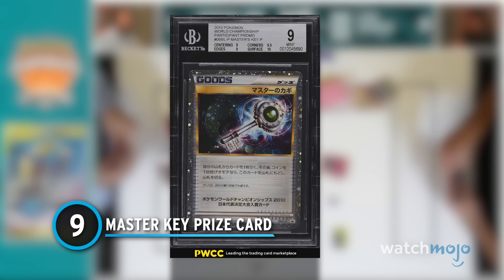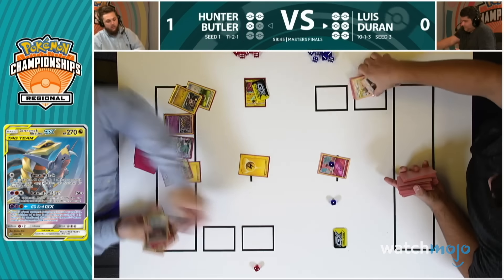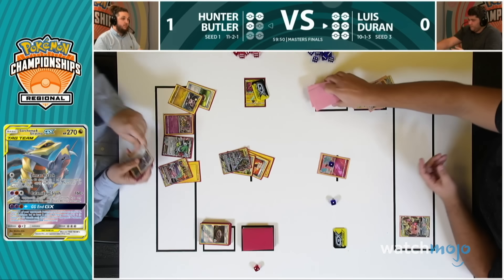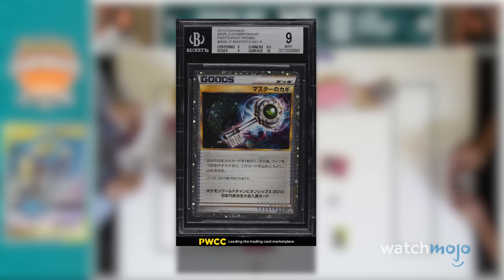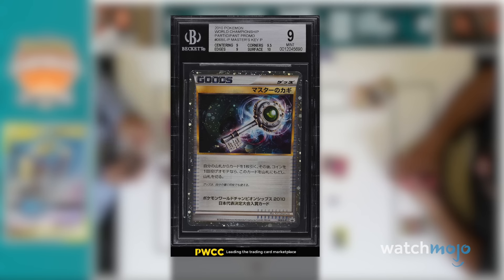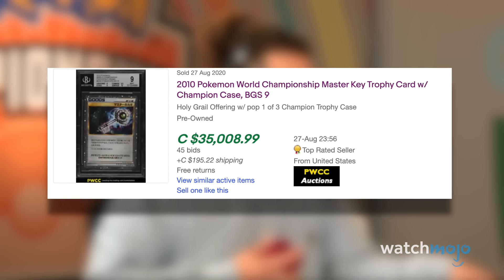Number 9: Master Key Prize Card. While all the cards we've seen so far are incredibly pricey, at least they're somewhat in circulation. The same cannot be said for Pokémon Tournament Prize Cards — these are handed out exclusively to tournament finalists and winners of international Pokémon events, meaning you can't just pull one out of a pack. The first of these is the Master's Key Prize Card. There are approximately only 30 of these cards in existence, as they were handed out solely to competitors in the 2010 Pokémon World Championships. If you're fortunate enough to get your hands on one, it could fetch you upwards of $20,000.